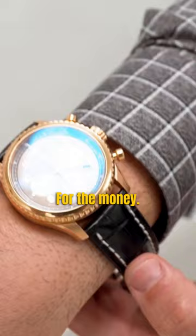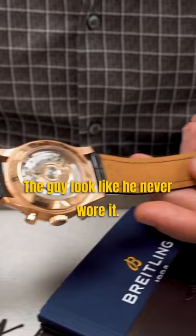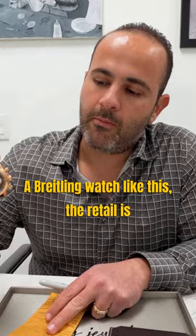We took this in trade for about $9,500. The guy looked like he never wore it — the strap is fresh, the box and papers are fully complete, and it's a 2018. A Breitling watch like this retails at a little over $20,000.